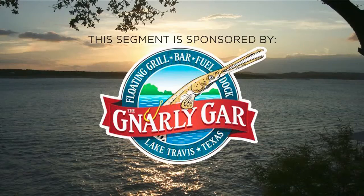This segment is sponsored by the Gnarly Gar. After a fun day on the lake, you're going to need to refuel with some delicious food and drinks. The Gnarly Gar is the perfect spot — it's a huge floating restaurant and bar right on the water, and they're open for business. There's plenty of outdoor patio seating so you can socially distance with amazing views of the lake.